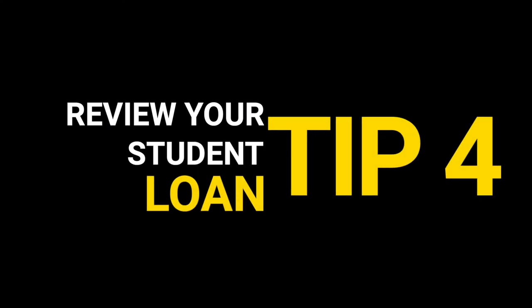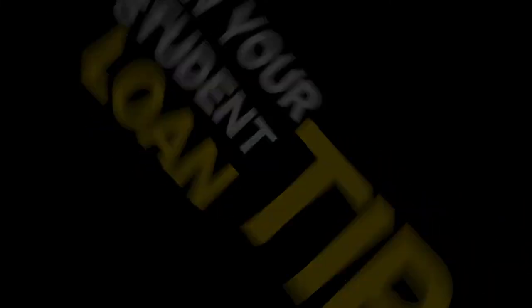Buy now pay later debts are treated roughly the same. If you are paying $250 per fortnight or $500 per month, the bank needs to assume you're going to continue with those payments — even if you have no intention of using the facility ever again. From their point of view, you have shown that you are someone who uses these facilities, so they have to assume you'll continue in the future. The best thing you can do is to pay off and stop using all those buy now pay later facilities at least three months before applying for a mortgage.